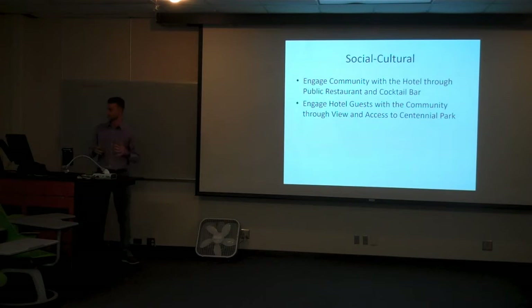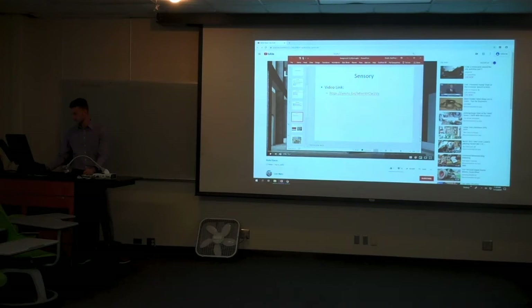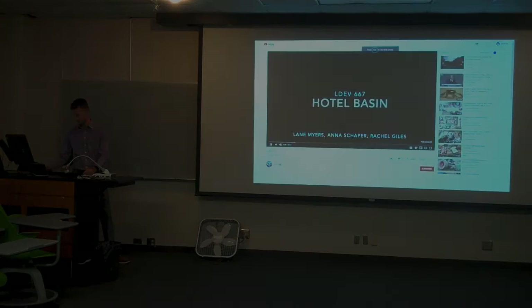As far as social and cultural values in the hotel, I think it's twofold. We're going to be able to engage the community through the hotel by getting them into our hotel, and also engage our hotel guests with the community itself by giving them that view and that access to Centennial Park. And for sensory value, we'll do a glimpse into this with my video.